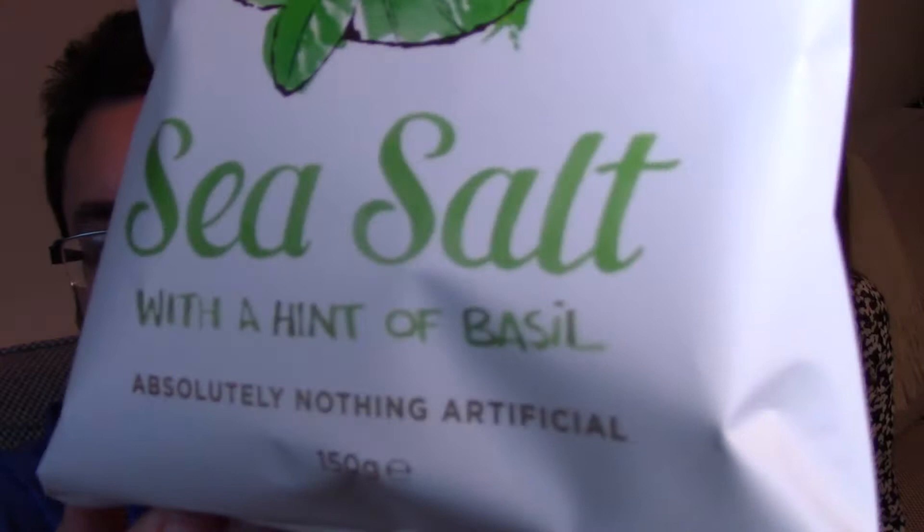Hello everyone and welcome to Food Review UK. My name is Michael Jameson and I'm Claire, and today we're going to be reviewing the new Kettle Chips sea salt with a hint of basil. We were very surprised to see this product in Waitrose, which is where we bought them from, for two pounds and twenty pence.